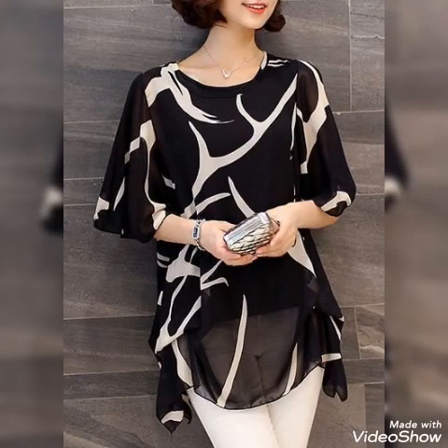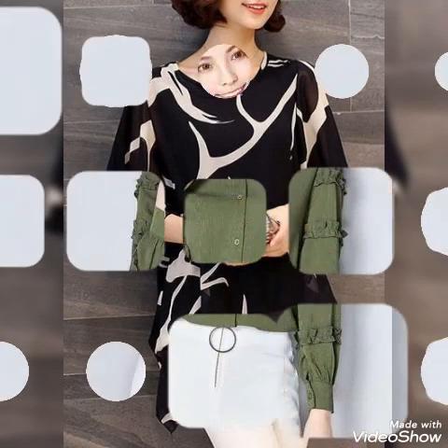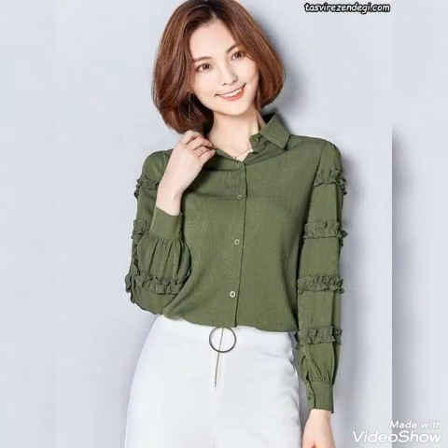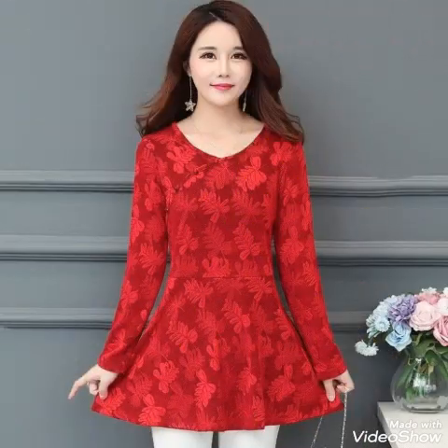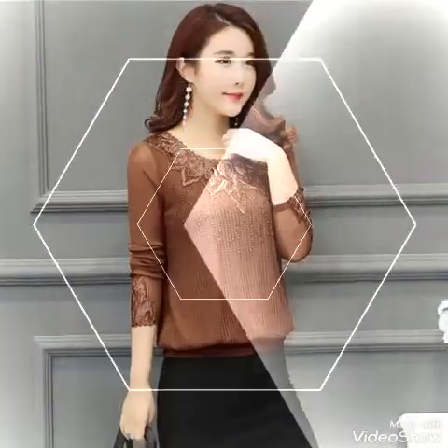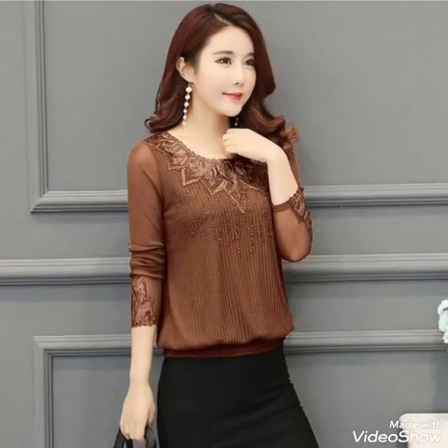Hello dear viewers, how are you all? I hope you all are fine and well. Welcome back to my YouTube channel Trendsetter. Once again I collected for you guys amazing, outstanding blouse designs — all are so amazing and beautiful tops collection you can watch in this whole video, which features the latest designer wear outfit ideas to wear and style.